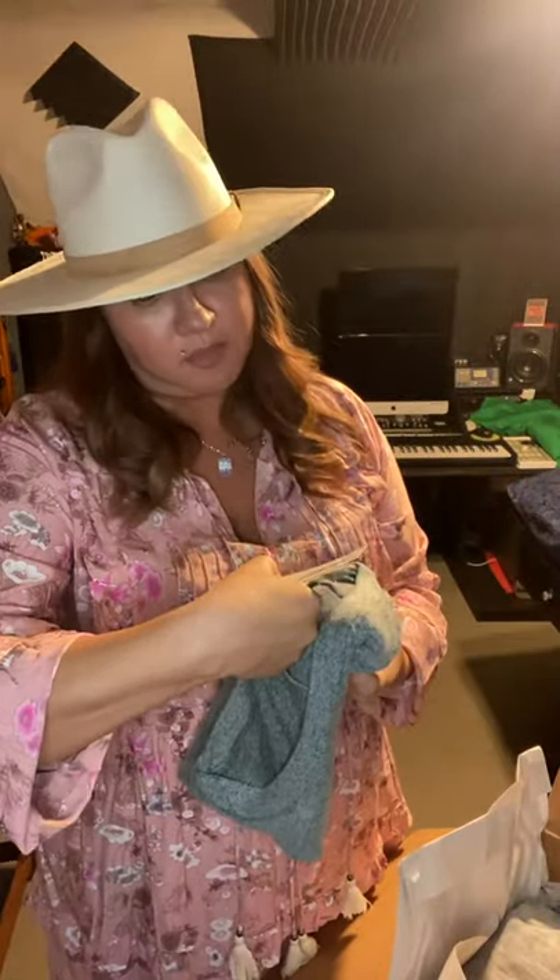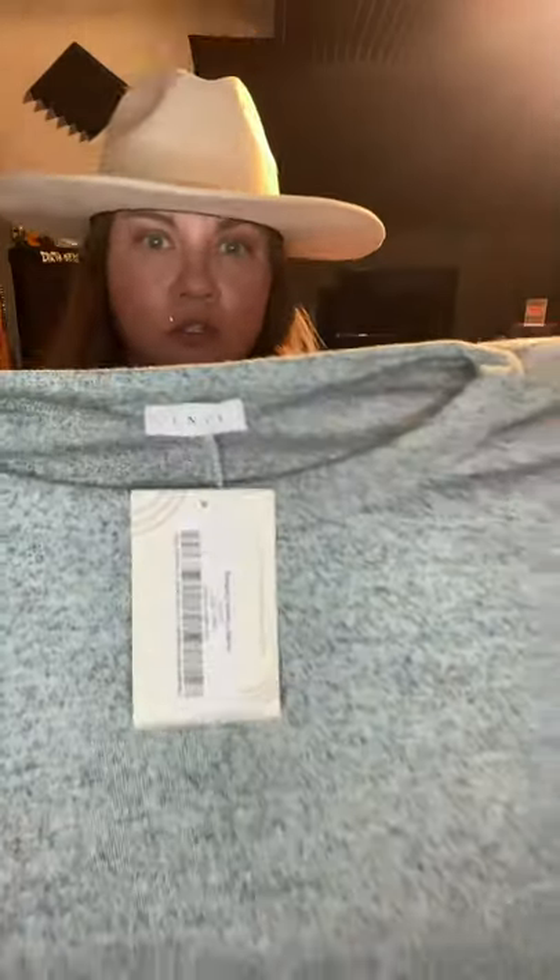I got a Blessed Not Stressed Long Sleeve Brushed Crew Neck Top in the color Sage. It's super soft — like ultra soft. This is definitely going on vacation with me. I'll probably wear it the day we leave — it's going to be a long drive.